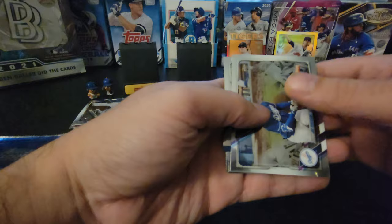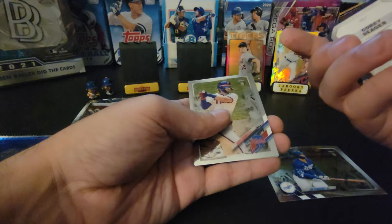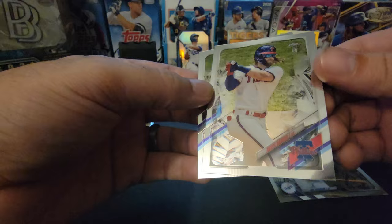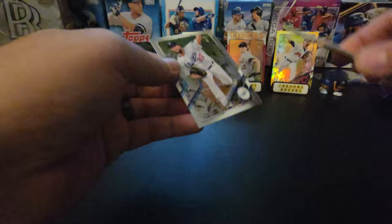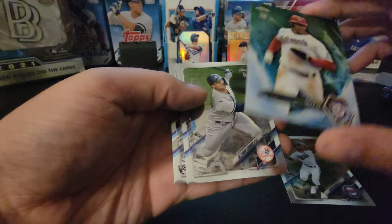We got our die cut. Start off with Jock Peterson, then going right to the die cut — it's teammate Corey Seeger. That's beautiful, it's a gem. We follow up with Bryce Harper — Bryce is nice — and Clayton Kershaw. Trying to show the cards without my reflection but it's near impossible. We got Byron Buxton, Juan Soto — that's a beauty — Gleyber Torres, and we finish off with Jazz Chisholm.